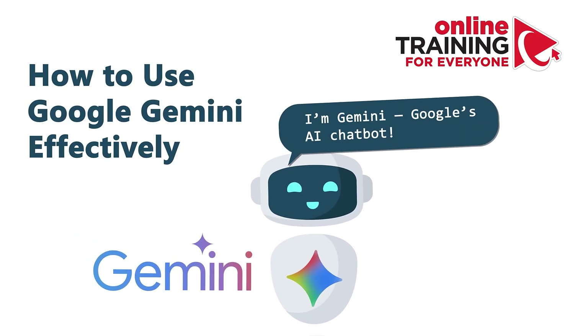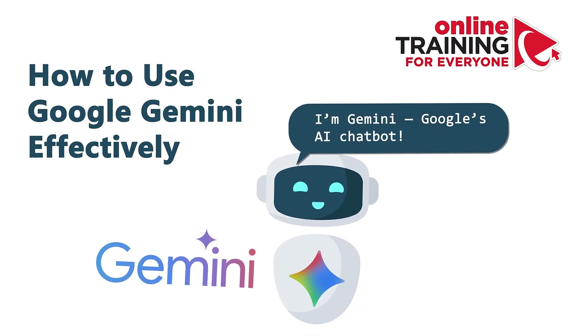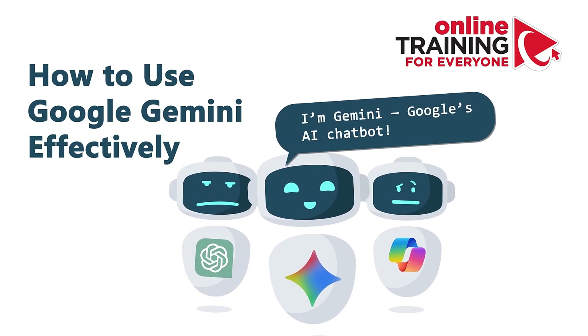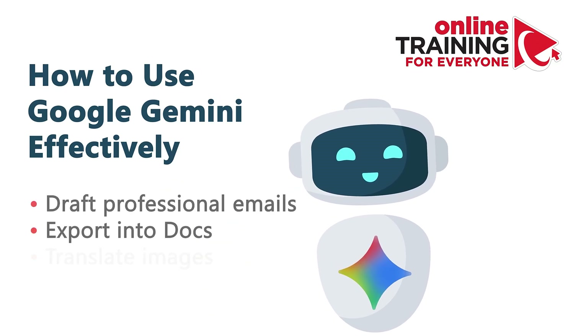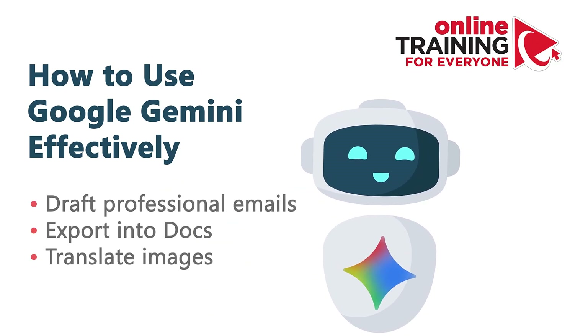Gemini is Google's AI chatbot, a direct competitor to ChatGPT and Microsoft Copilot. And the best news — it's free. Google Gemini is more than just a chatbot; it's a flexible productivity tool.